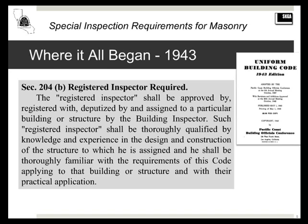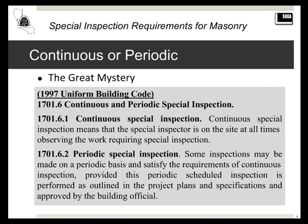Today we're a lot more sensitive to those kinds of issues. Another thing about inspection in general is the continuous versus periodic distinction — I call it the great mystery. Wood has a little bit of continuous inspection, but with masonry we have had periodic special inspection for a long time. I used the 1997 Uniform Building Code as a reference point, as that was the last edition before the transition to the International Building Code. Periodic special inspection — how much is enough — is the $63,000 question.